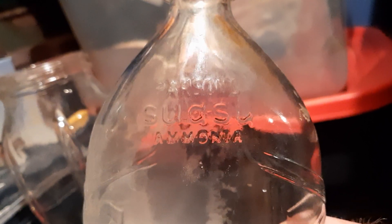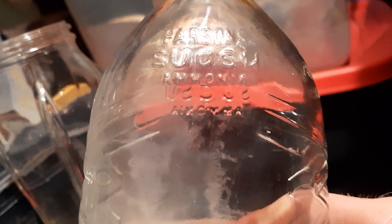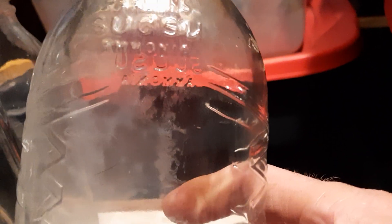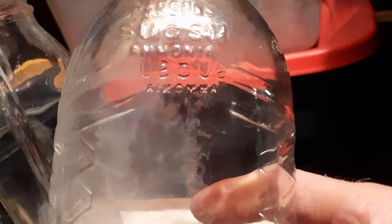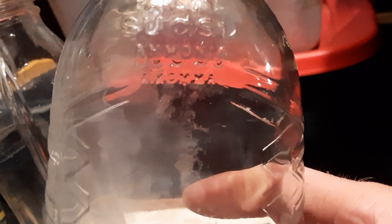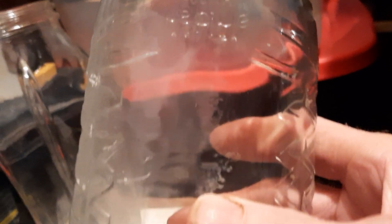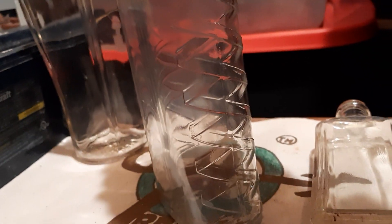Next up we've got — let me get it in frame for you folks — Parsons. Now forgive me, I might pronounce this wrong, but to me it says S-U-C... Susu or Sus-susu ammonia. It's an ammonia bottle, and it's got a bit of an art deco or weave design on the sides.